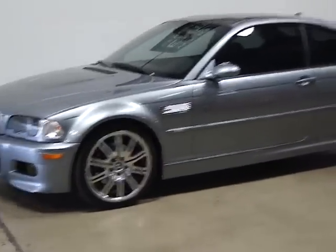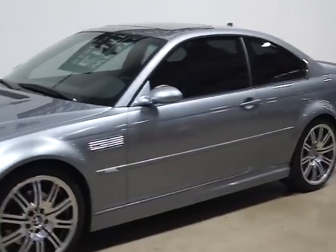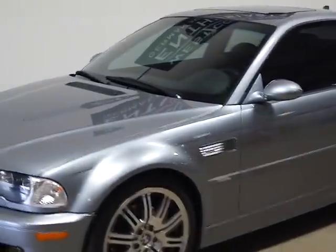It's a special order paint, upgraded M rims, 19-inch wheels, and it's only got 39,000 miles on it.